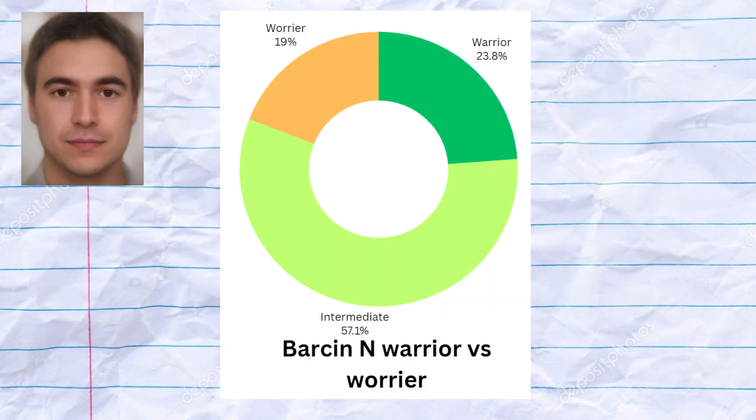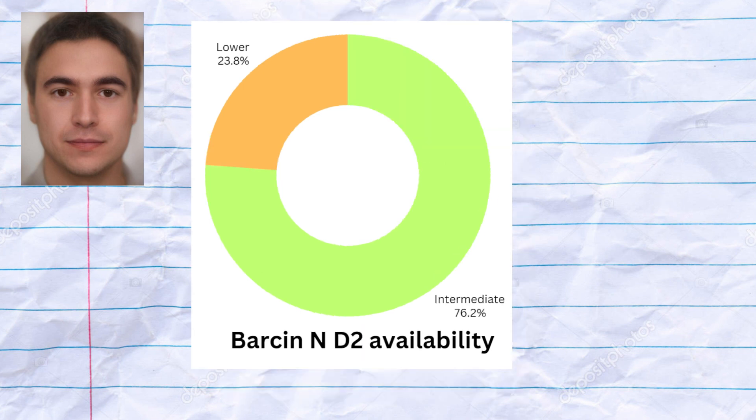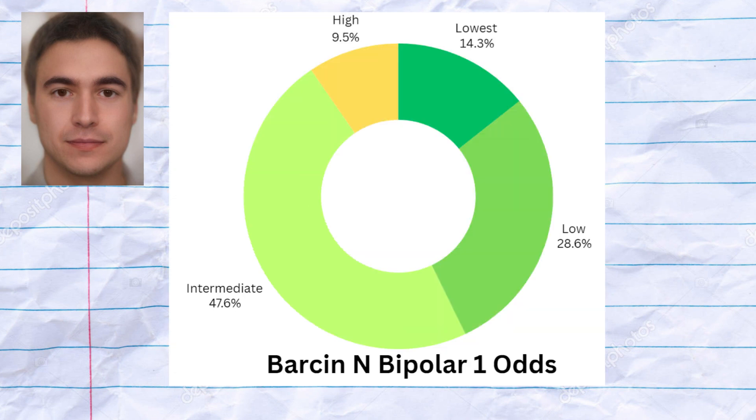The samples had roughly equal predisposition to warrior and worrier phenotype, with five samples being predicted to be warriors and four samples worriers. The samples had a strong predisposition to lower availability of D2 receptor sites, which leads to higher affinity to no-go learning and lower risk of schizophrenia. The samples had a predisposition to lower odds of bipolar 1, and one of the samples carried APOE risk variants for Alzheimer's.